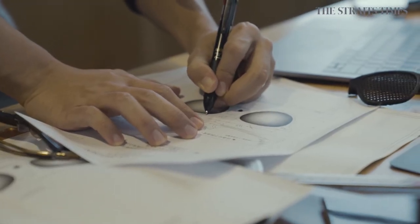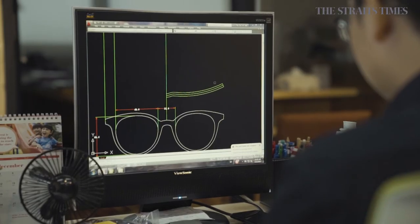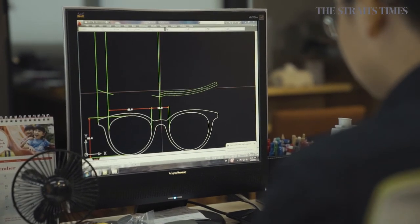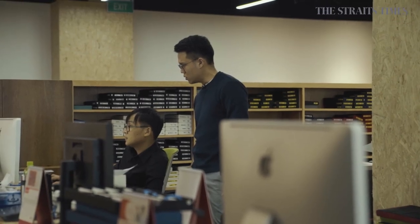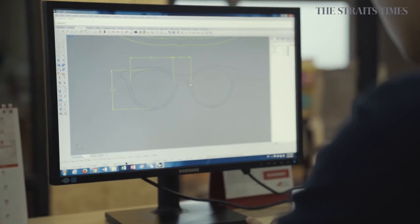There are a lot of technical aspects to it that you don't see. Every single pair goes through four layers of scrutiny in our company before it is sent into production or sampling. There are a lot of disagreements in terms of design, but the disagreements are the reason why the frames look good.